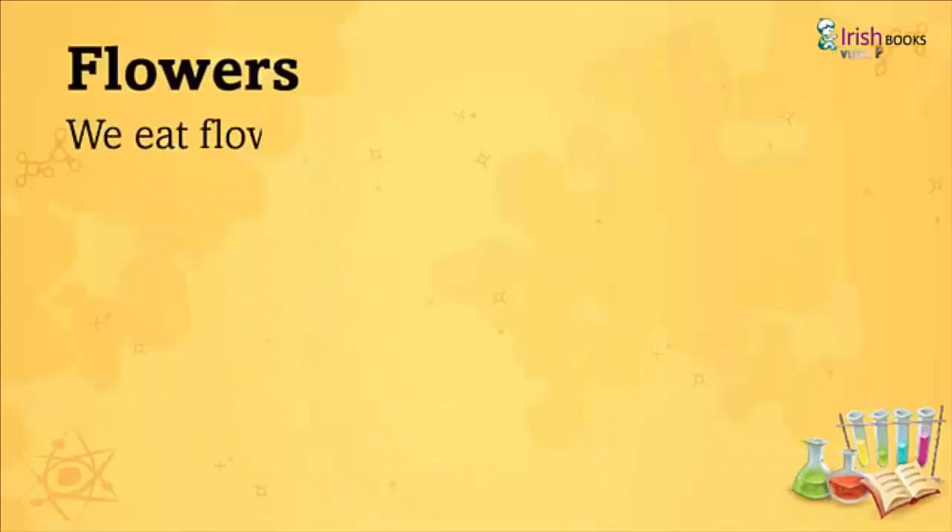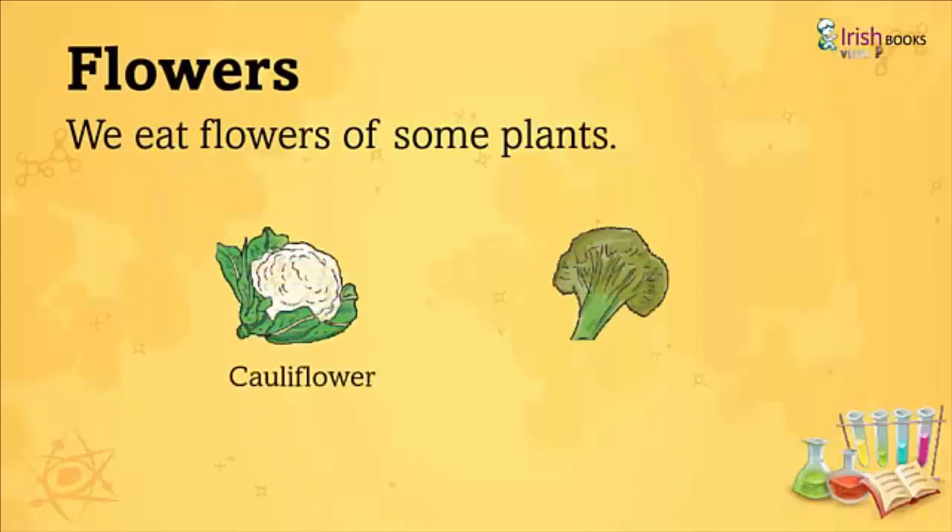Flowers: We eat flowers of some plants like Cauliflower and Broccoli.